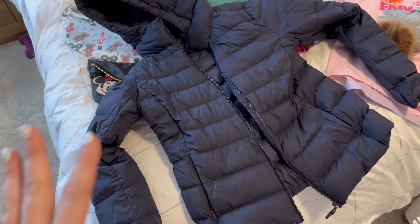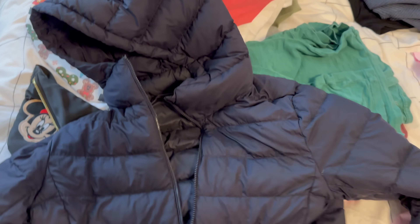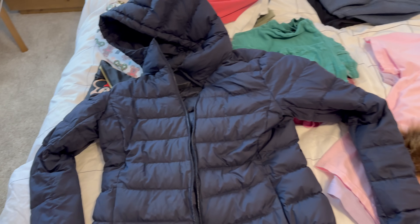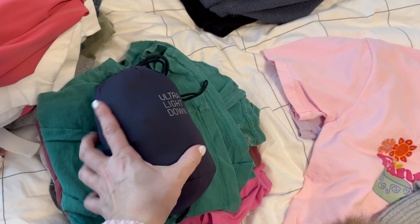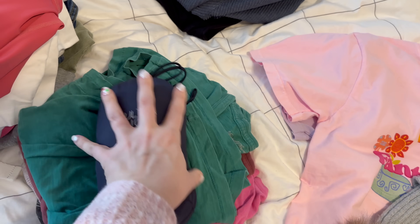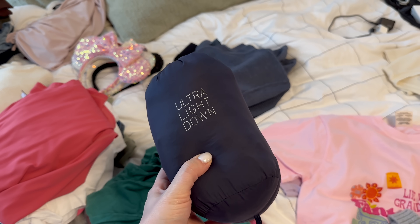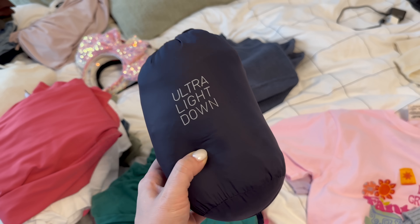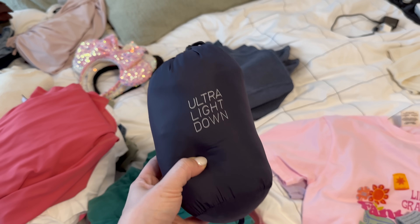I mentioned my packable coat — this is one I've talked about a lot from Uniqlo. It's their ultralight down. It has a hood for if it's raining, pockets, and it zips up. But look how small this gets — it's literally the size of my hand. It'll still squish down further in your suitcase. It's surprisingly warm, especially with a long sleeve or sweater underneath. Tyler has one too. I've had it for years and it washes and dries really well. Perfect for this kind of trip.